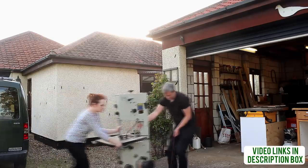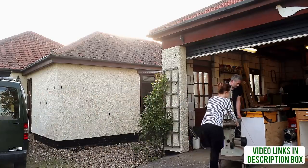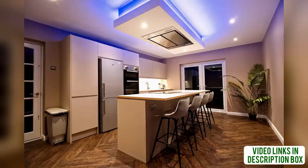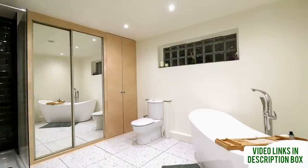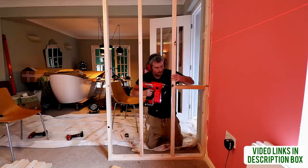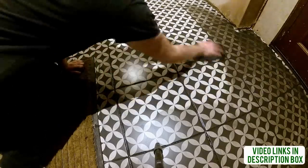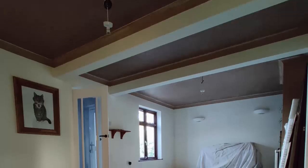First, a bit of background. We moved into our 1930s bungalow in the summer of 2019 and had lots of renovation work to do. We ripped out the old kitchen and put in a new one, ripped out the old bathroom and put in a new one, did lots of decorating, knocked down a wall, built a wall, and generally made the place into what we wanted it to be. There were Artex ceilings in almost every room, so we had those skim plastered and decorated too.